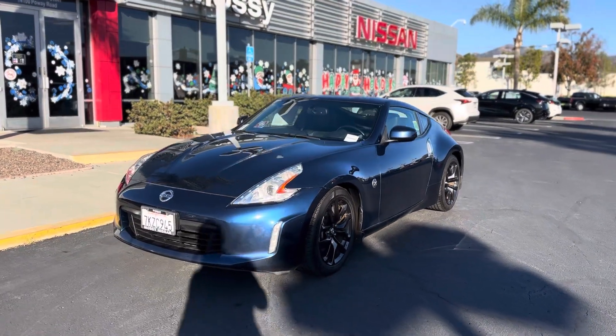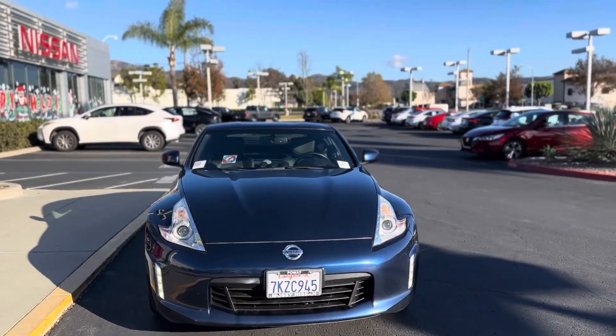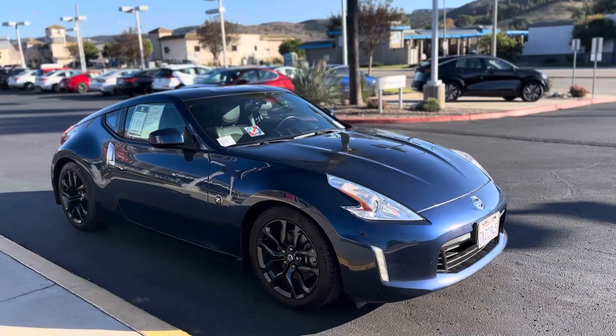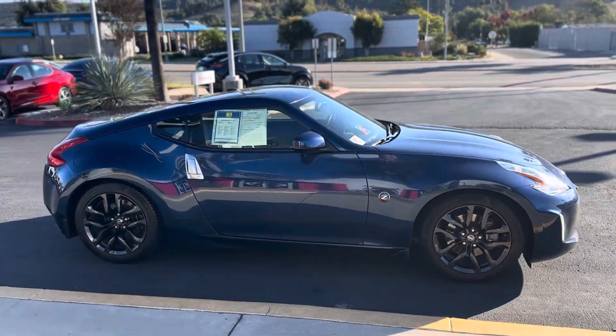Hey Federico, this is Luca from Austin San Pawe. This is the 2015 370Z Touring that you found online. This is a quick video of the car so you can see it inside and outside.